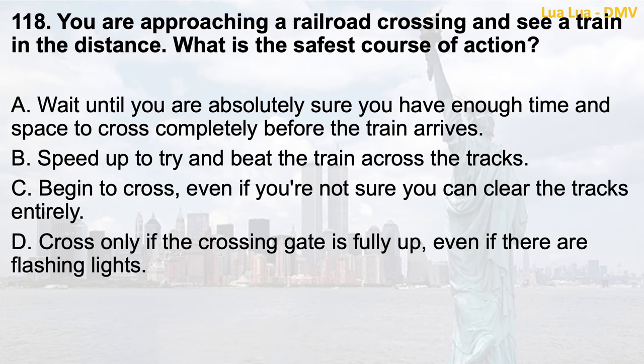Question 118. You are approaching a railroad crossing and see a train in the distance. What is the safest course of action? a. Wait until you are absolutely sure you have enough time and space to cross completely before the train arrives; b. Speed up to try and beat the train across the tracks; c. Begin to cross, even if you're not sure you can clear the tracks entirely; d. Cross only if the crossing gate is fully up, even if there are flashing lights.